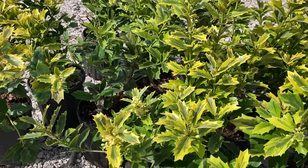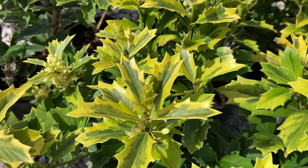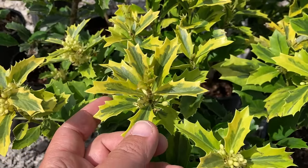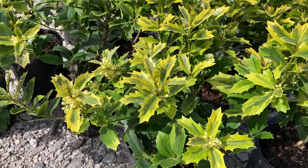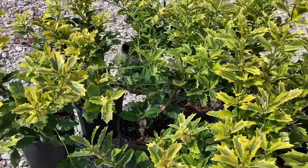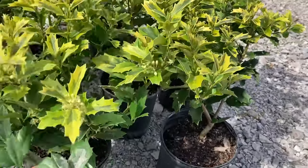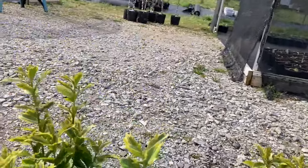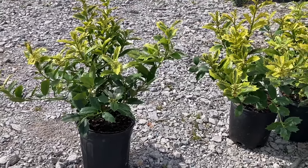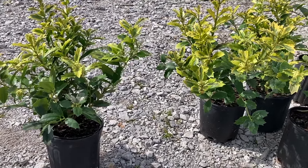I want to show y'all a plant real quick that's new to us — tell me what you think about it. It's a holly. I'm not a big fan of hollies in general, but check out this one. It's called a Golden Oakland. Look at those leaves — that variegated foliage is beautiful. These things get 10 to 15 feet tall with time, though they don't grow particularly fast. We grabbed 50 of these from our wholesaler the other day, trade gallon size. We're going to give them a shot and see if our customers like them — pretty cool looking plant to me.